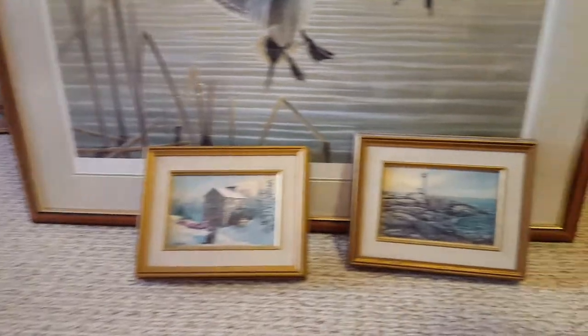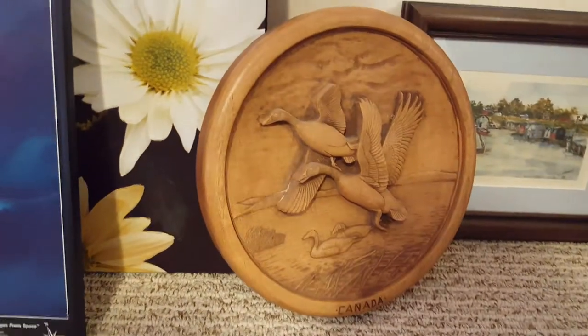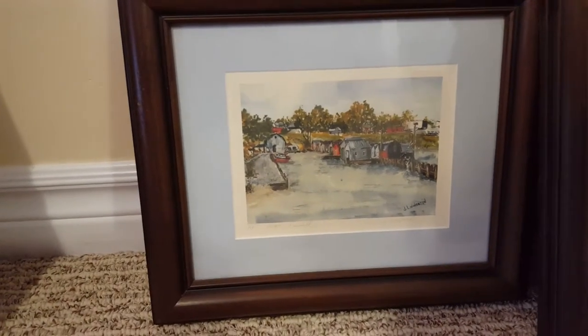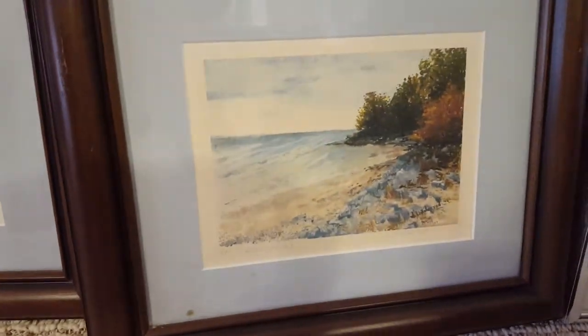Reproductions of Peggy's Cove and a mill in the wintertime. Long Point, Lake Erie — a satellite photo. Wooden representation of geese, and a couple of limited artist proofs of Long Point done by Jay Livingston — Port Rowan, up here on the beach at Long Point.